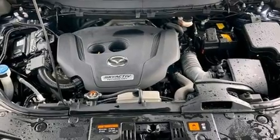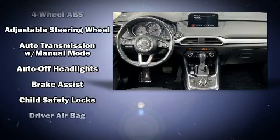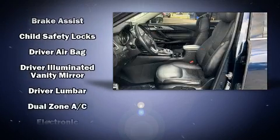A built-in garage door transmitter, heated seats, turn signal indicator mirrors, a power rear cargo door, and a blind spot monitoring system are all included.